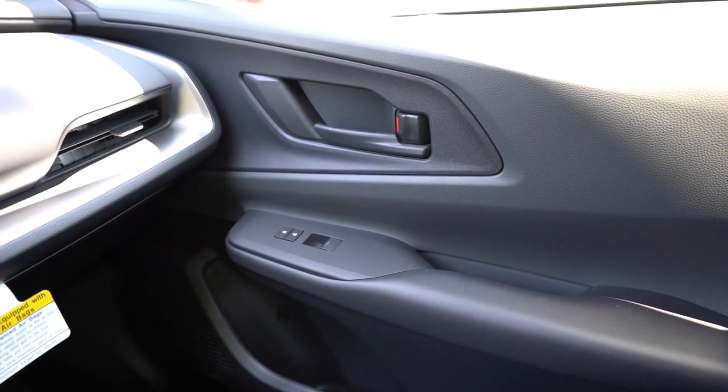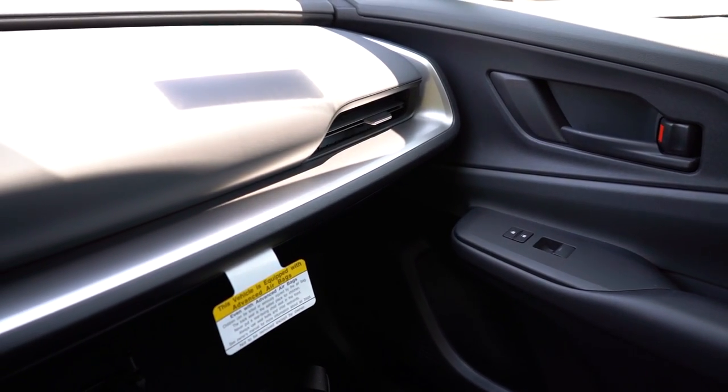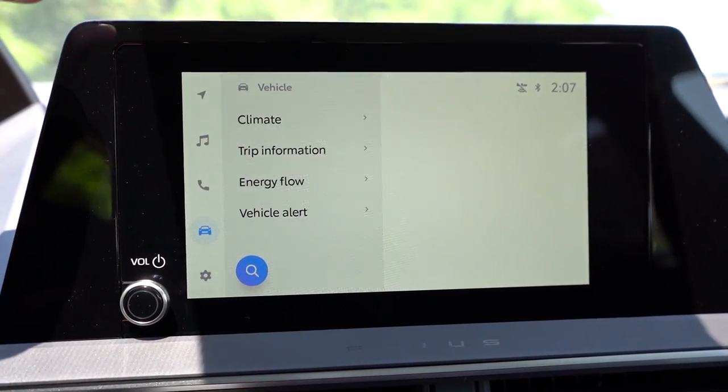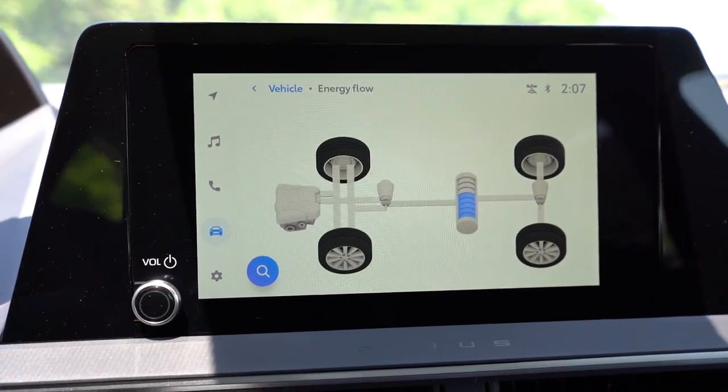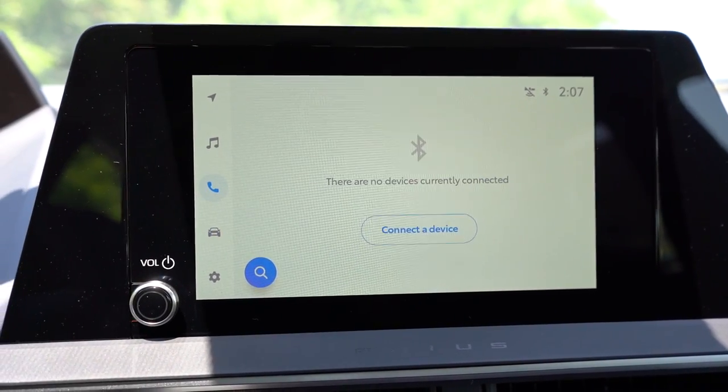Really the only downside to the interior was a decent amount of hard plastics on the doors and throughout — to be expected though, as they're trying to keep the price low. Moving to the infotainment: an 8-inch color touchscreen display comes with the LE and XLE trim levels, and a 12.3-inch color touchscreen display comes with the Limited.